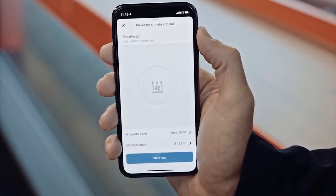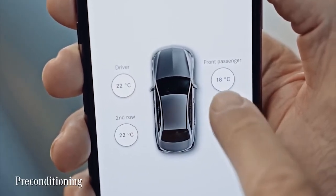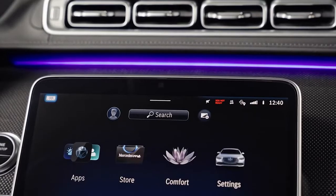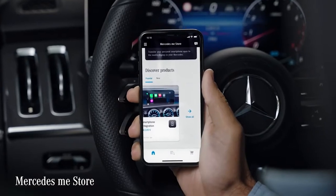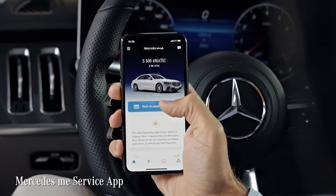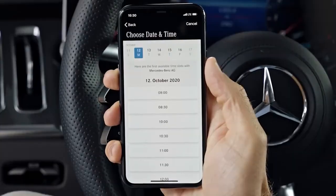The new S-Class also supports pre-conditioning, so you can pre-select your favorite temperature or air conditioning for different parts of the car via the app — especially great on cold mornings. You can also send your destination from your smartphone directly to the navigation system. The Mercedes Me Store app shows available Mercedes Me Connect services and on-demand features, while the Mercedes Me Service app reminds you of your next service date and lets you book appointments via smartphone.